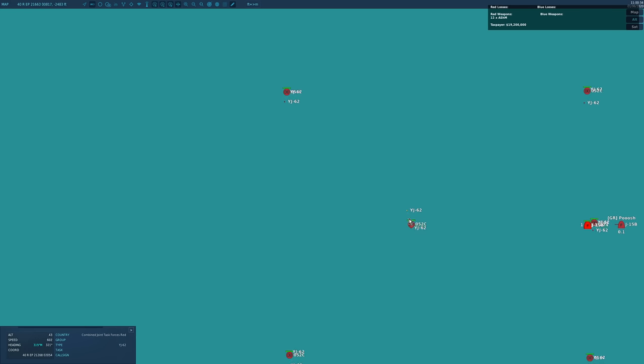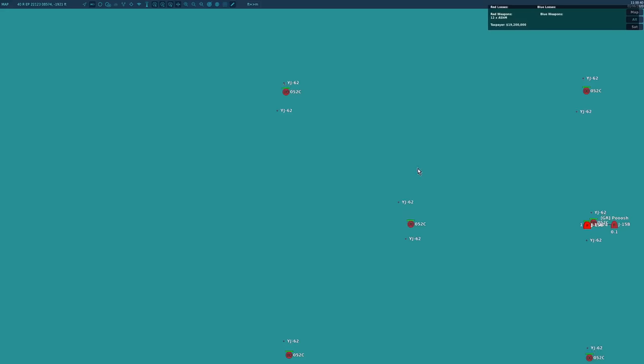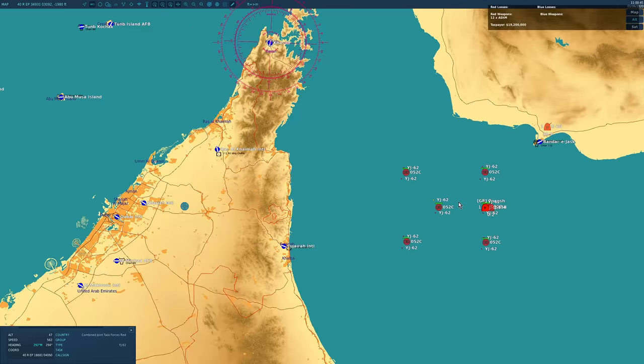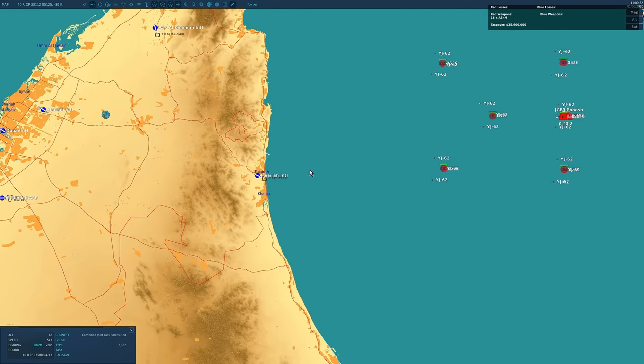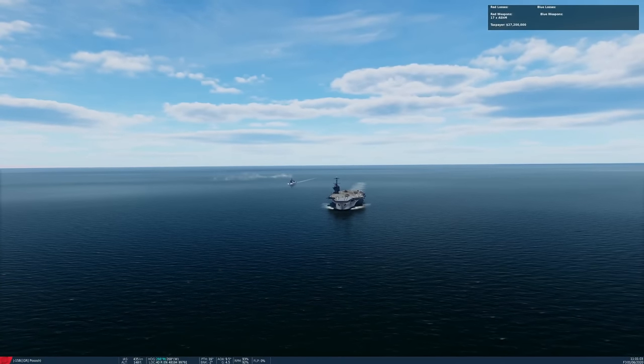Anti-ship missiles have been fired — it's going to have no effect on today, don't worry. These are old 90s subsonic missiles. If they make it over Oman and UAE, which they probably won't, they won't get past the defences. Keen-eyed viewers will spot that the Chinese are using an American supercarrier today.